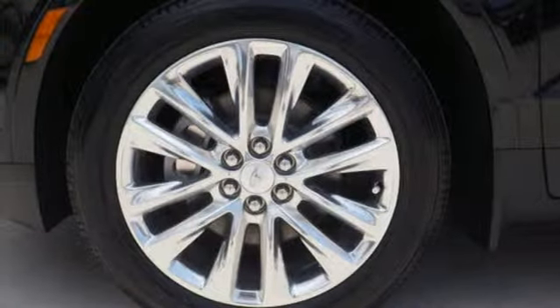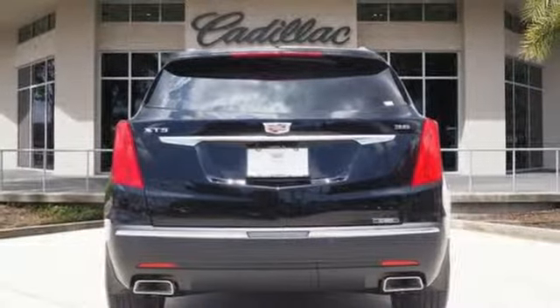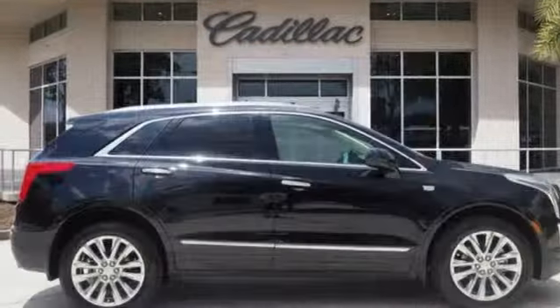Auto-dimming rearview mirror, streaming audio, doors and push-button start proximity key, heated steering wheel, front and rear parking sensors, and heated and ventilated leather bucket seats.